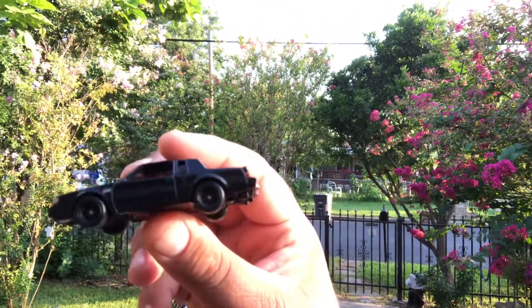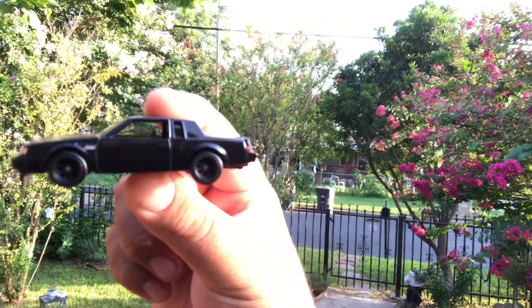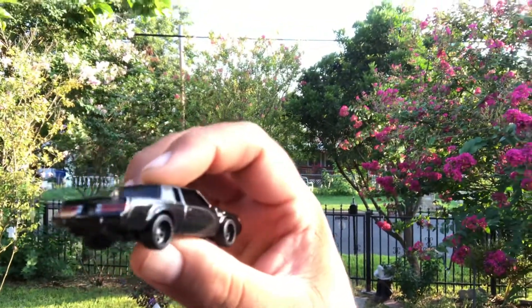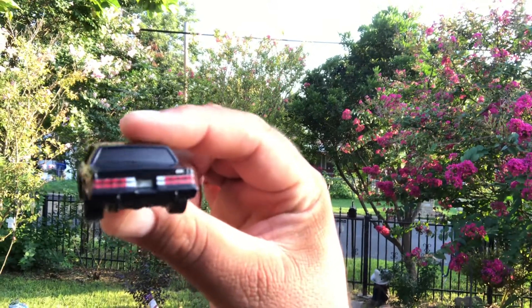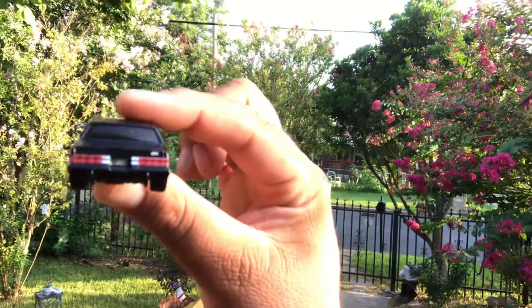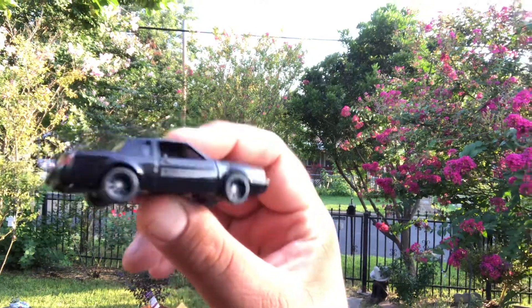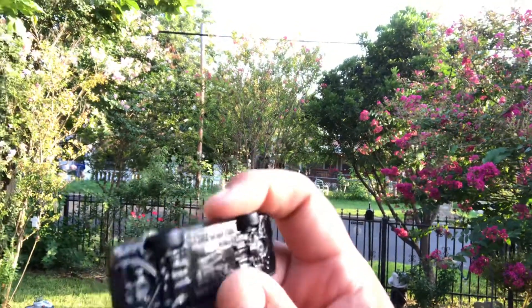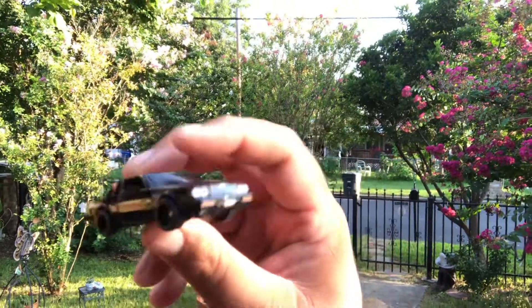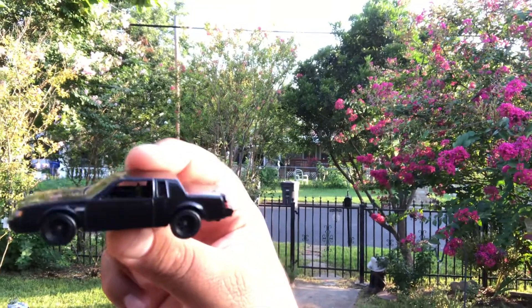Everything I have in my collection gets opened and played with. If you're new to the channel, I am blind. I know every casting by feel and by memory. Thank you for tuning in to the Random Blind Guy channel, thank you for supporting me — it's the Random Blind Guy.